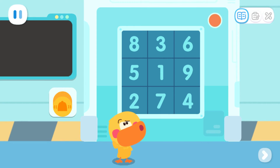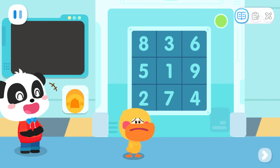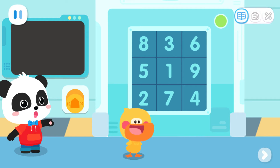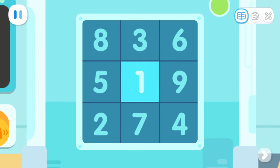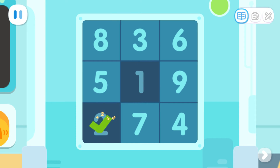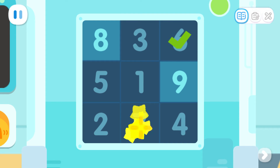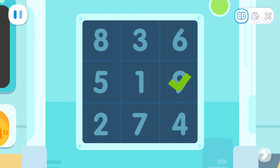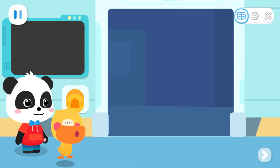Wrong password. Why won't it open? Kids, can you help Quacky find the numbers 1-2-3-4-5-6-7-8-9 in sequence? 1-2-3-4-5-6-7-8-9 in sequence. Correct password. Great! The door is open!